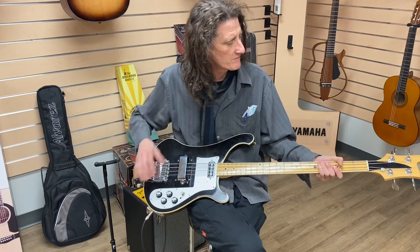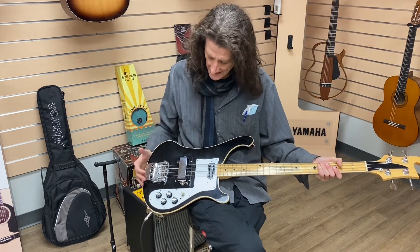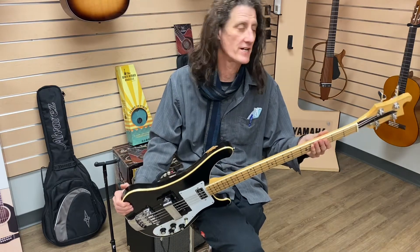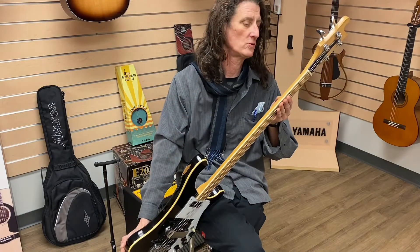So yeah, kind of a rarity. I remember these well in Ontario. Great guitars. Great, great guitars. A real slice of the 70s there for funky old guitars, man.